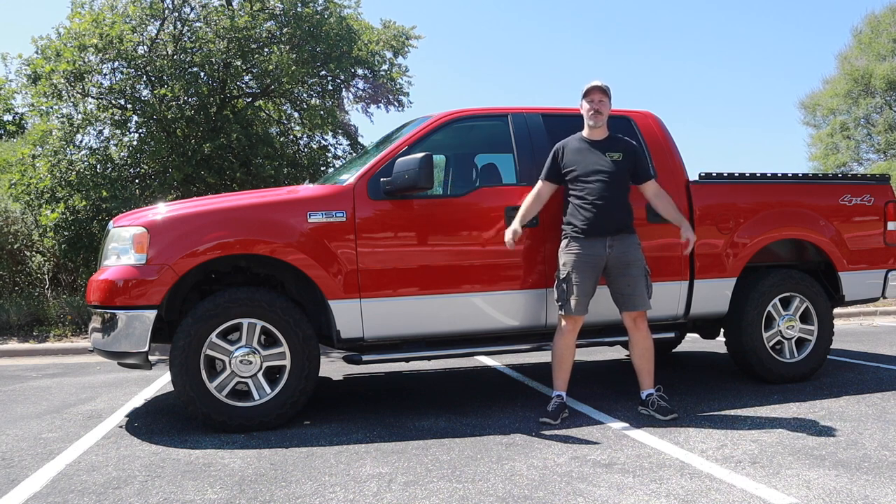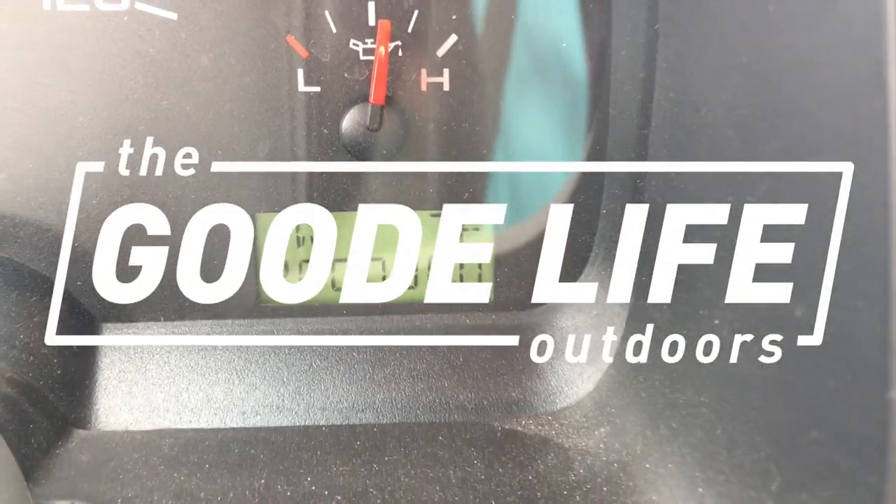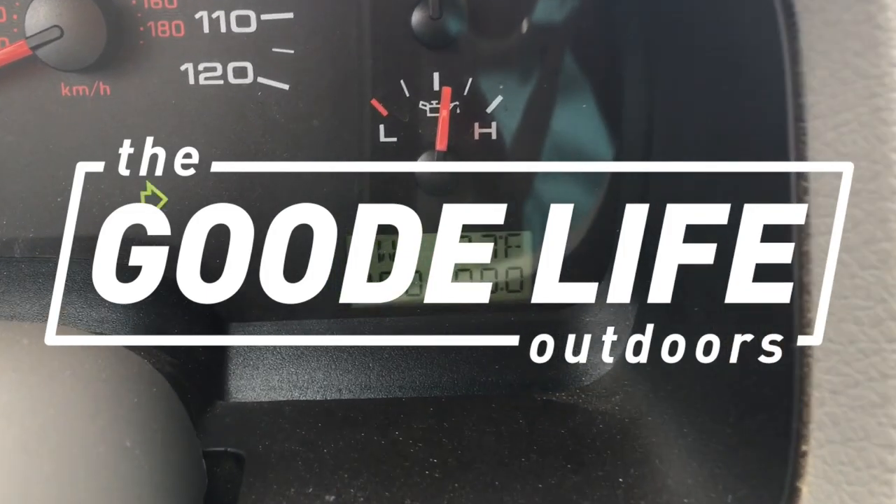This is a 2007 Ford F-150 with over 200,000 miles. Hey folks, this is Jason Goode with the Goode Life Outdoors. Today I'm going to walk you through how to maintain your vehicle up to 200,000 miles and beyond. This is my 2007 Ford F-150 that I bought brand new in the winter of 2006, so I've put pretty much every single mile on this truck. I've maintained it along the way and today I'm going to share my thoughts on how to take a vehicle like this to very high mileage, as trouble-free as possible, and keep enjoying it for as long as you find it necessary.